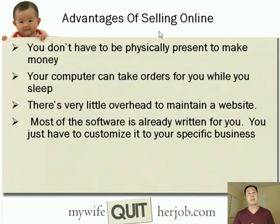If you're unfamiliar with selling online, let me go over some of the advantages of creating an online store as opposed to a physical store. For one thing, you do not have to be physically present to make money. By using a computer server that runs your website, your computer can take orders for you essentially while you sleep. There's very little overhead to maintain a website, most of the software is already written for you, and all you have to do is customize the website and load up your products.